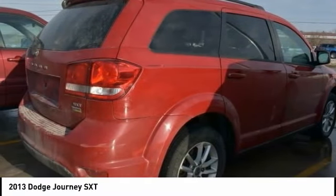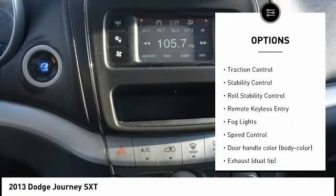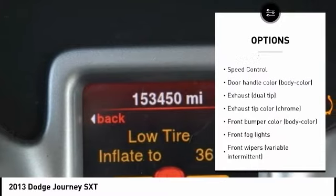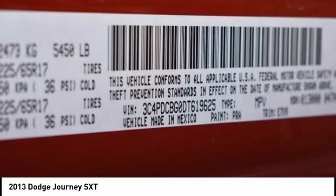Here are some of this vehicle's great options: tire pressure monitoring system, electronic stability control, alloy wheels, brake assist, traction control, stability control, roll stability control, remote keyless entry, fog lights, speed control.